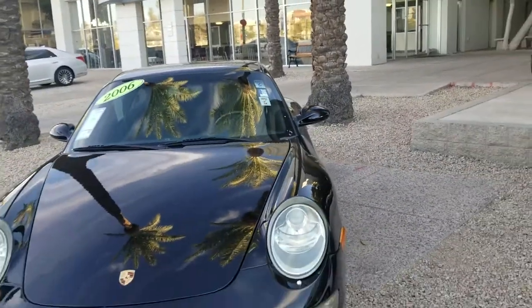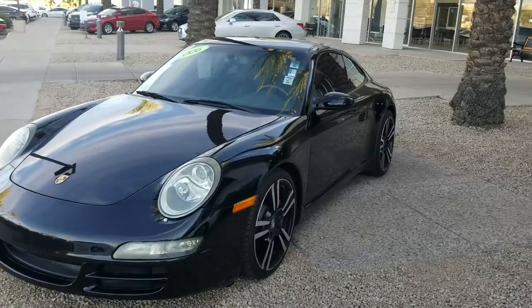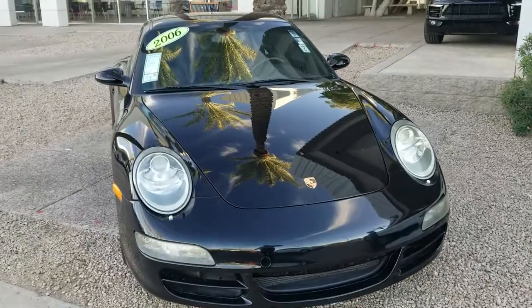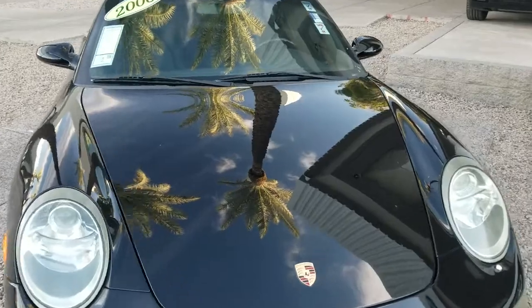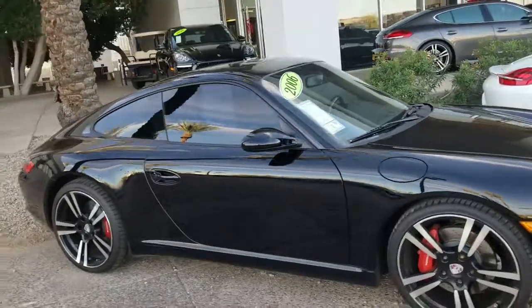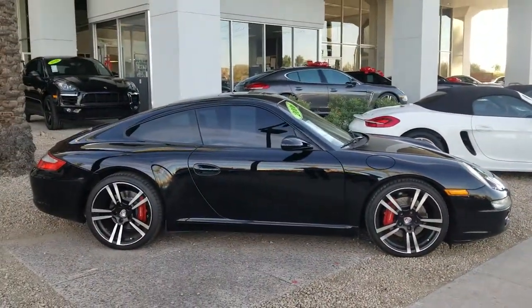One more little view here. Look at that reflection of the palm trees on the hood — it's almost like artwork. I'm just impressed by the beauty. Thank you very much. This is Jamie at Certified Benz and Beamer in Scottsdale. You have a great day.